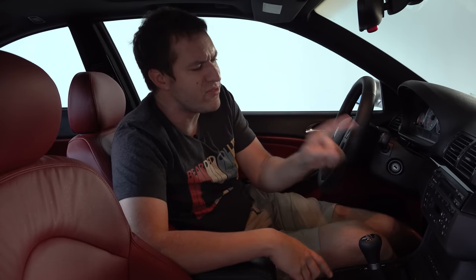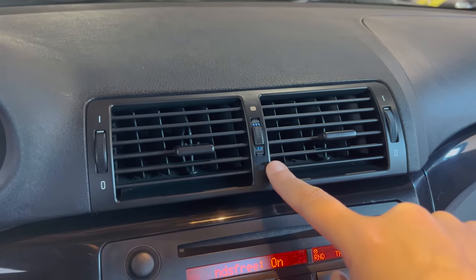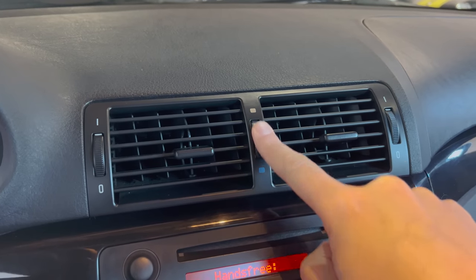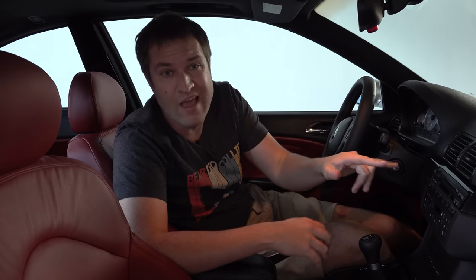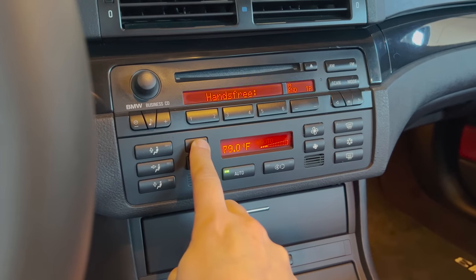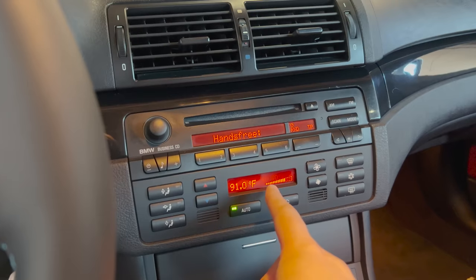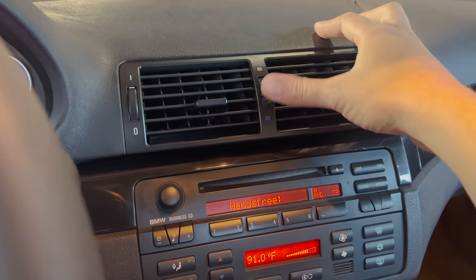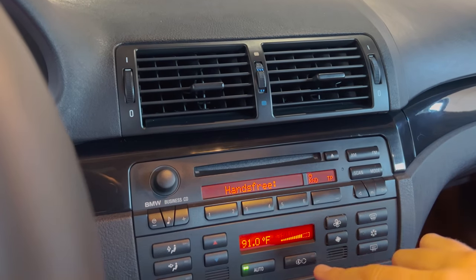Between the two central climate vents there's a dial that changes color from red to blue. The color corresponds to the temperature of air coming out of the vents, regardless of what you've set on the climate controls. So even if you set the climate to the coldest possible air with the AC on max, as long as this dial shows red, you're going to get warm air out of the vents — it totally overrides the climate controls. I don't understand why anybody would want this, but BMW cars have it.